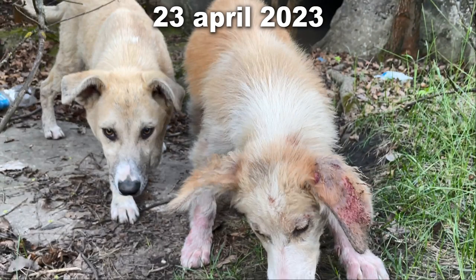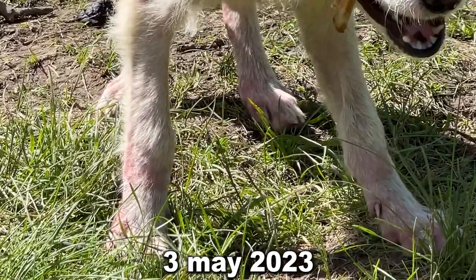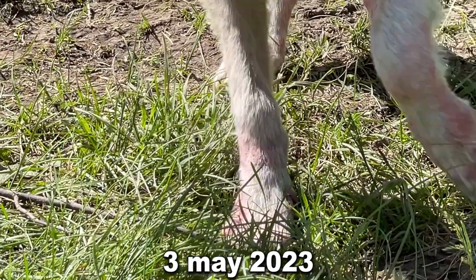April 23. The left ear has lost most of its hair. Multiple bleeding sores appeared and the paws continue to lose hair. May 3 — the disease continues to progress and affect the dog's body.